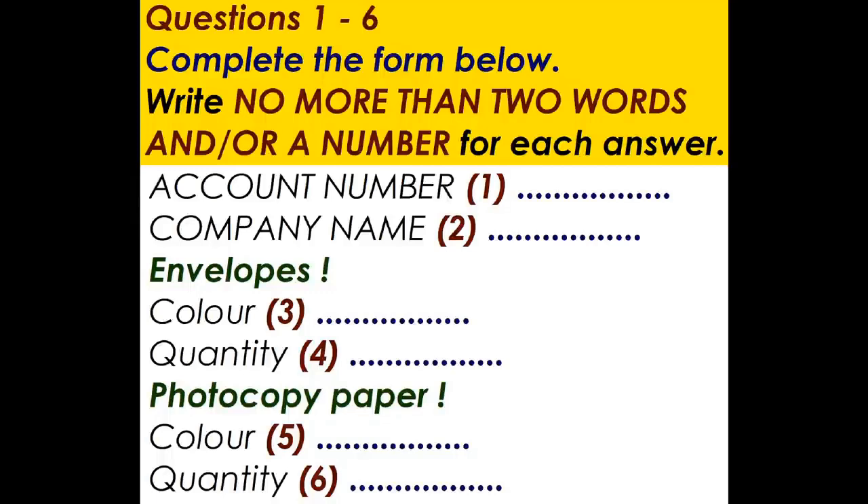Sure. The account number is 692411. 692411. Right. And you're from Rainbow Computers? No, the company is Rainbow Communications. OK, I'll just fix that on the system. Communications.